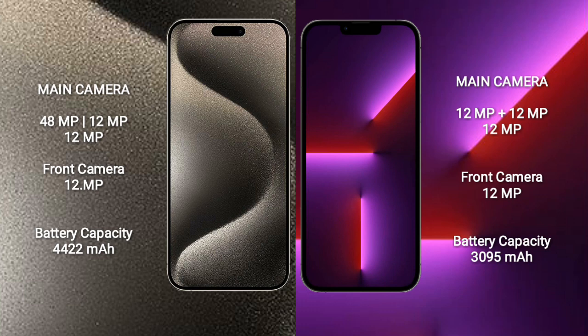iPhone 15 Pro Max: 4422mAh battery with 33W fast charging support.